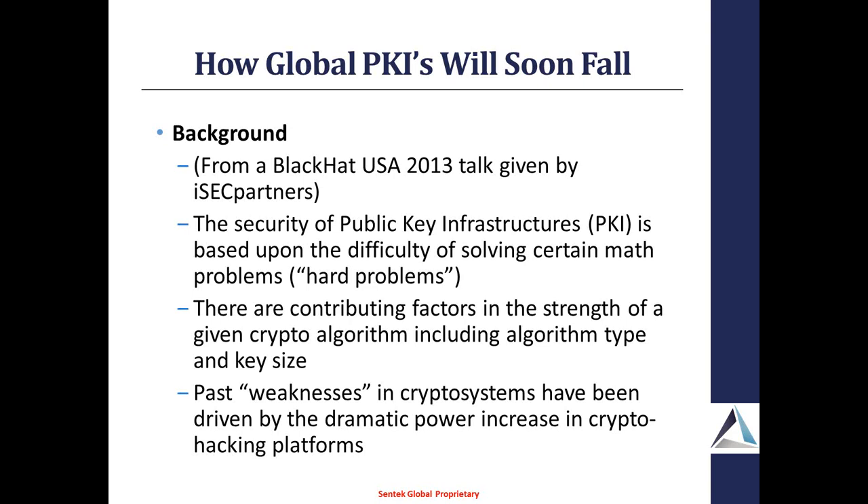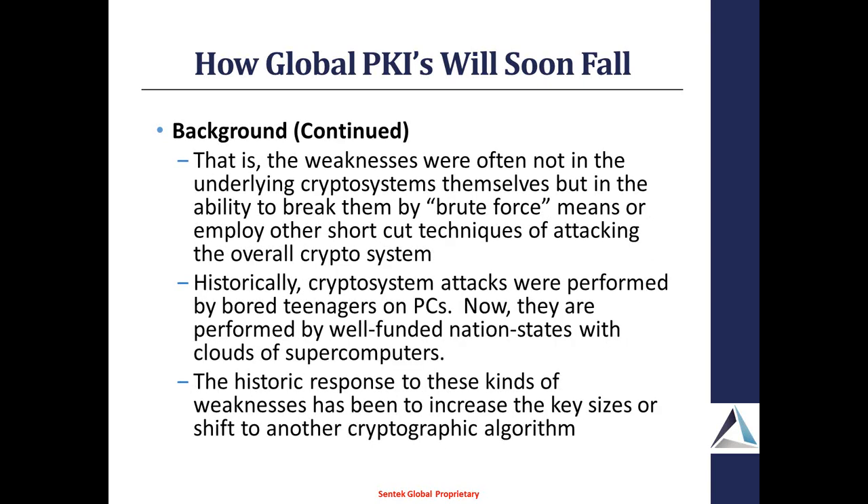Against brute force attacks, we would usually increase the key size or, over a long period of time, shift to another cryptographic algorithm. One of the big issues is that back in the day your crypto system was being attacked by bored teenagers with relatively small home systems. Now we're seeing these systems being attacked by well-funded nation states as well as well-funded criminal organizations. So not only are there larger things being thrown at it, but we've got a lot better funding and a lot better expertise.